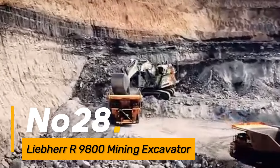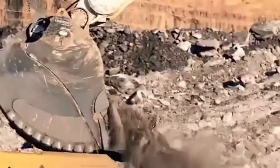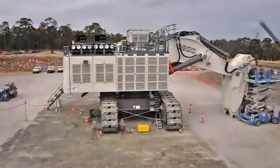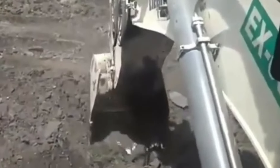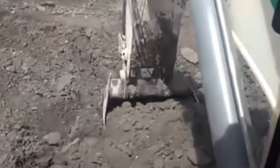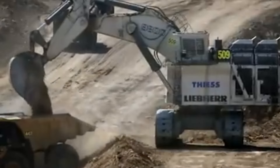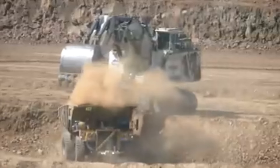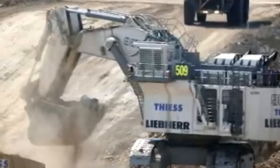Number twenty-eight: the Liebherr 9800 is one of the largest mining excavators globally, designed for heavy-duty excavation in large mining operations. With a high digging capacity and advanced technology for efficient material handling, this excavator contributes to increased productivity and reduced operational costs in mining projects.